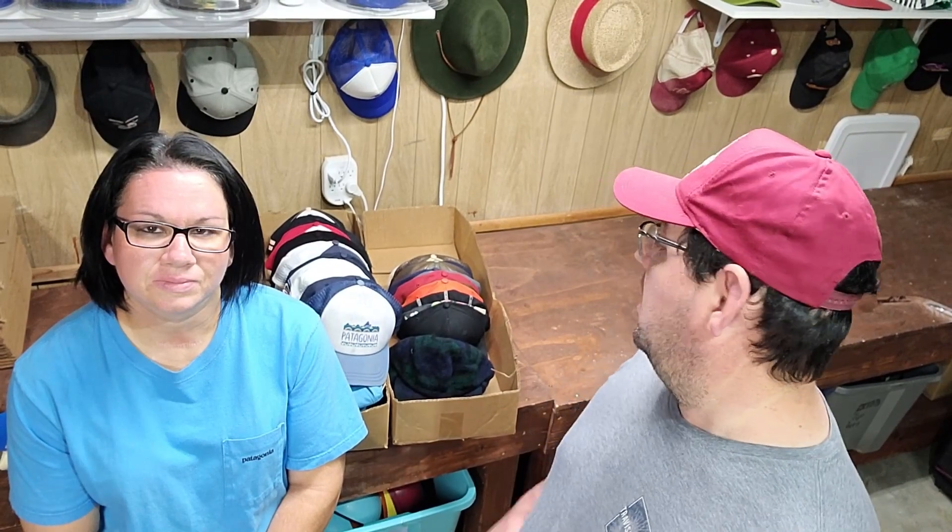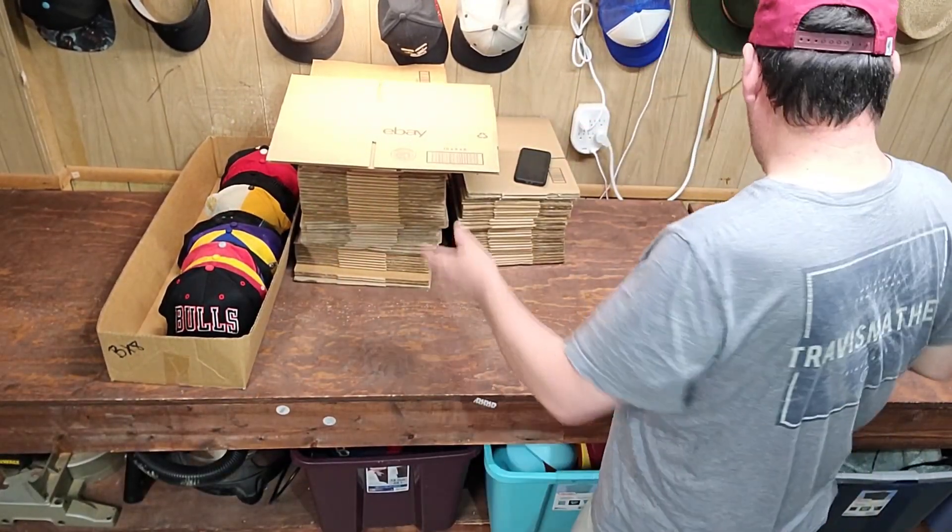So the sales are down a little bit for us on eBay, but we're trying to make up for it by getting on these other sites, and it's actually saving us money on promoted listing fees. You'll see all the hats that sold today. All right, guys, let's get to packing.